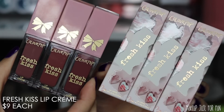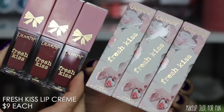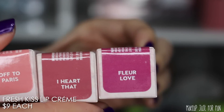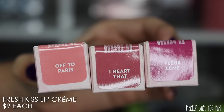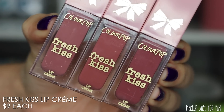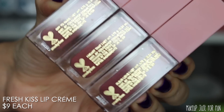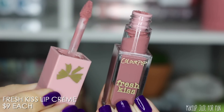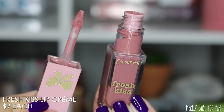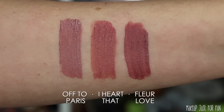We're starting with lip products. There are three Fresh Kiss Lip Creams in this collection, typically priced at $9 US each. The packaging is very cute — I especially love the product packaging with the little bows on the lids. The components are the same shape, size, and pointed doe-foot applicator as existing Fresh Kiss products. If you want more info on ColourPop lip formulas, I have a full breakdown video.